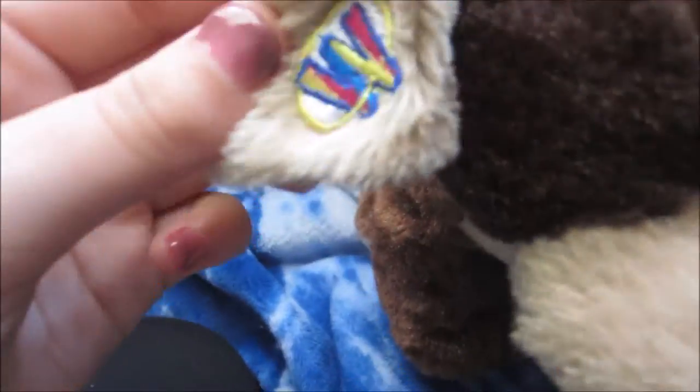This is my Webkinz Mocha Pup. His name is Frappe. I got him at Walgreens for $10 or $11. I'm really excited that they came out with this — I've never seen a Webkinz with a W on their ear. Here's his tag. There you go.